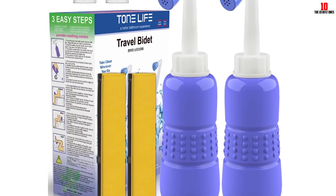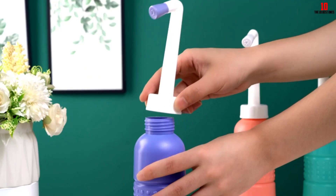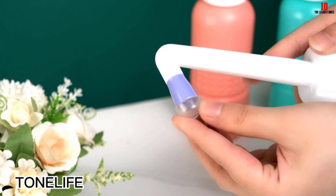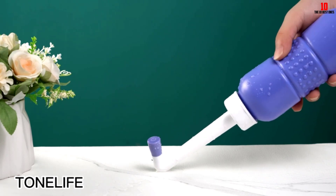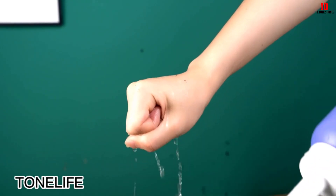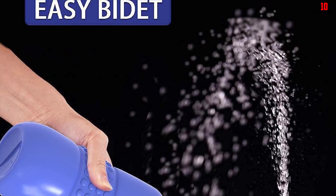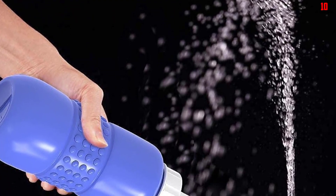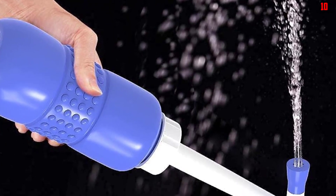The ergonomic design of the bidet bottle is worth mentioning. With a lengthened pipe and a detachable nozzle, it offers easy cleaning and maximum efficiency. The 7.5-degree angled nozzle allows for effortless use with minimal body movement, ensuring a comfortable and effective cleaning experience. One standout feature is that it doesn't require batteries — simply fill the bottle with cool or warm water and you're ready to go. The easy-to-squeeze design provides a refreshing experience while helping to reduce toilet paper consumption.